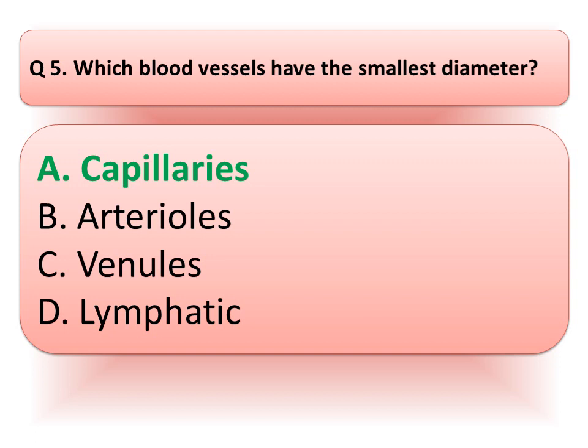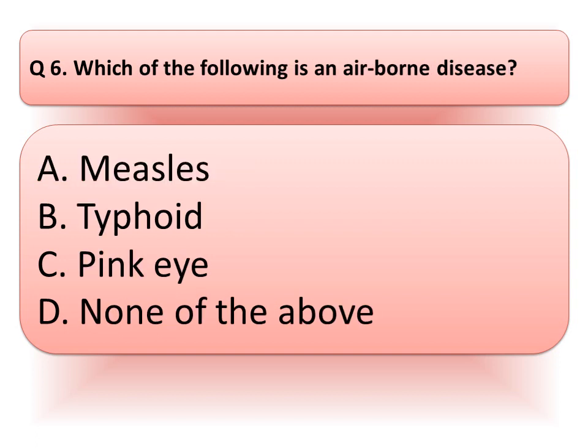Our next question is: which of the following is an airborne disease? Our options are: measles, typhoid, pinkeye, or none of these. Read the options very carefully and think about the correct answer. And the correct answer is option A, measles.